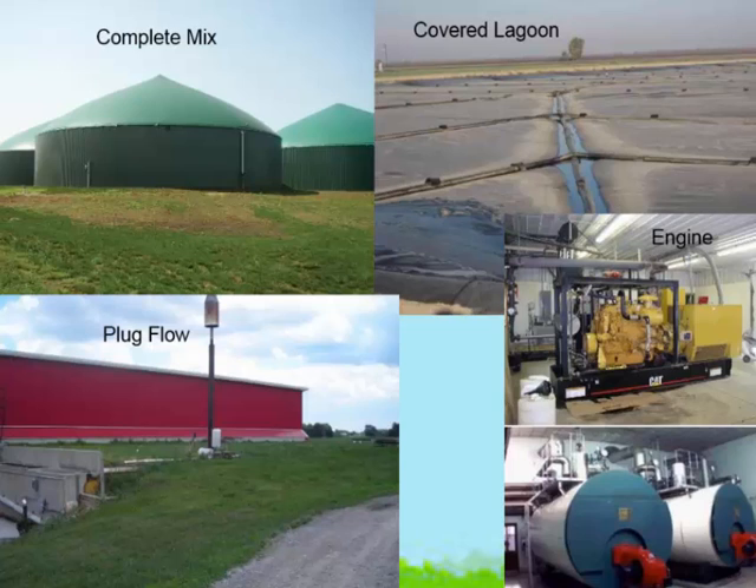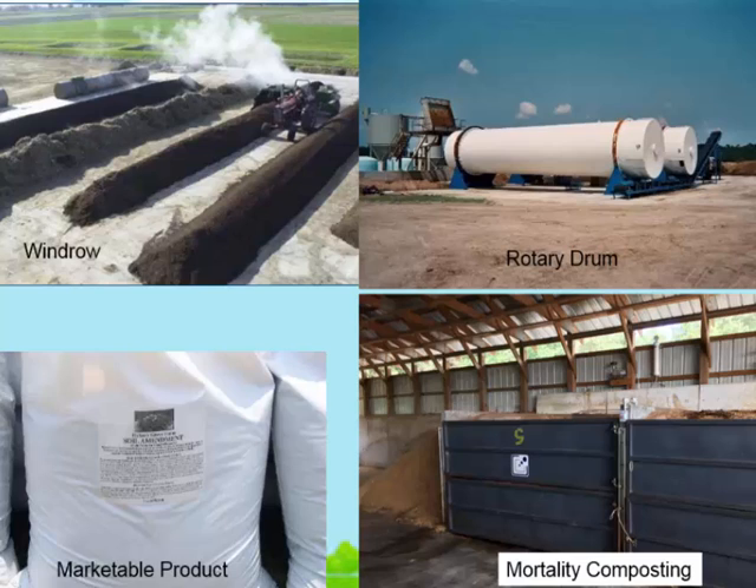As you look at digestion systems, these are just some of the different types that are out there. DVO has the mixed plug flow, which fits between the complete mix and the plug flow. We have different options and alternatives. As you work with the landowner, you've got to see if they want anaerobic digestion and what's going to fit their system — what's the consistency of their manure, what are they going to do with it, does it make sense? I'll ask them why they want to do it. Just because a neighbor is doing it doesn't mean you need to be. For composting, we have different systems, including windrows, and you need to consider how much nitrogen you're losing through that.